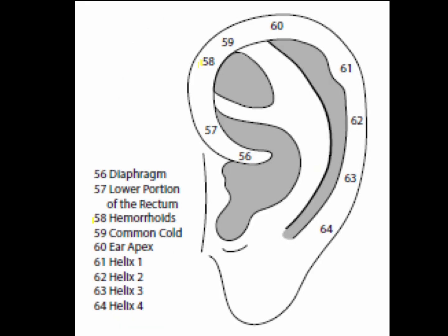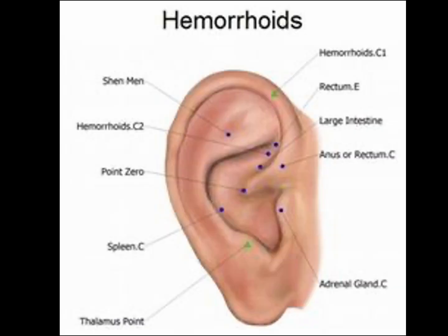Point 58 is the hemorrhoids point, at the border of the helix, parallel to the uterus and prostate point. This is point number seven. The hemorrhoids point is good for hemorrhoids due to stagnant blood, damp heat accumulation, or prolapsed chi. Good for itchiness, inflammation, local bleeding, and anal fissures.